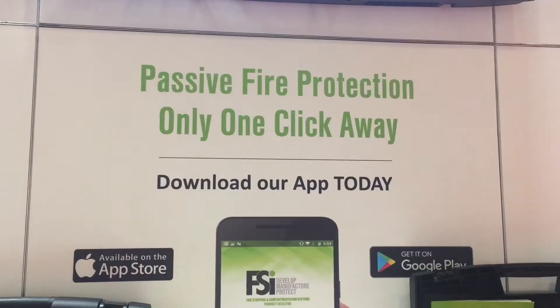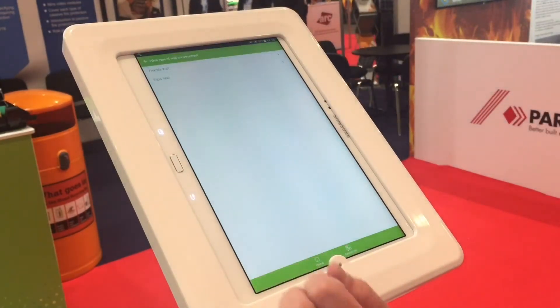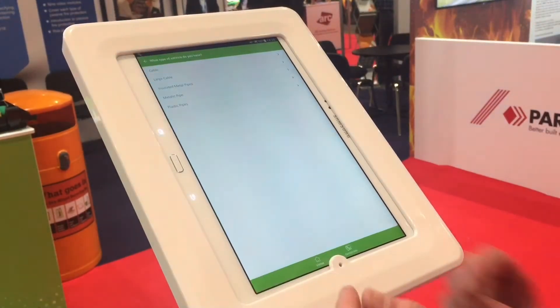At FireX this is probably about our fifth year that we've been at FireX. This is our biggest stand this year and the interest has grown year on year. We're launching an app which is available on the Play Store and iStore. The app is to provide information on what products and systems are required as far as fire stopping and compartmentation. It provides you with critical information on what systems you should be using, where you should be using them, and specific product information. Very simple to use, very easy, and it's free on the Play Store.